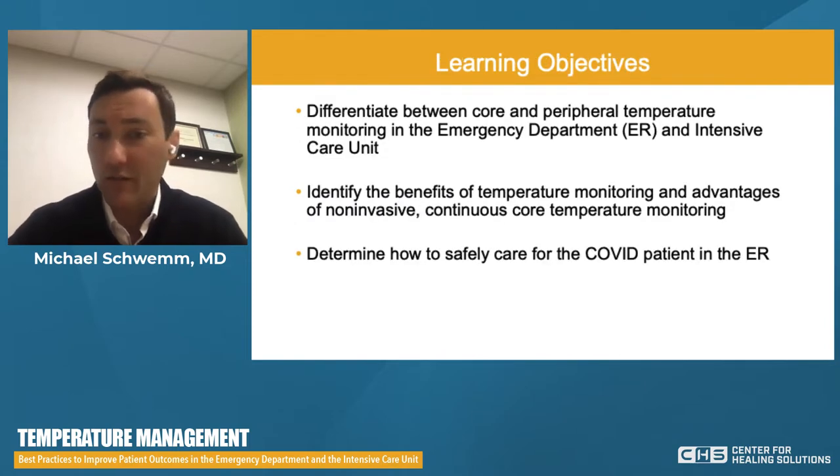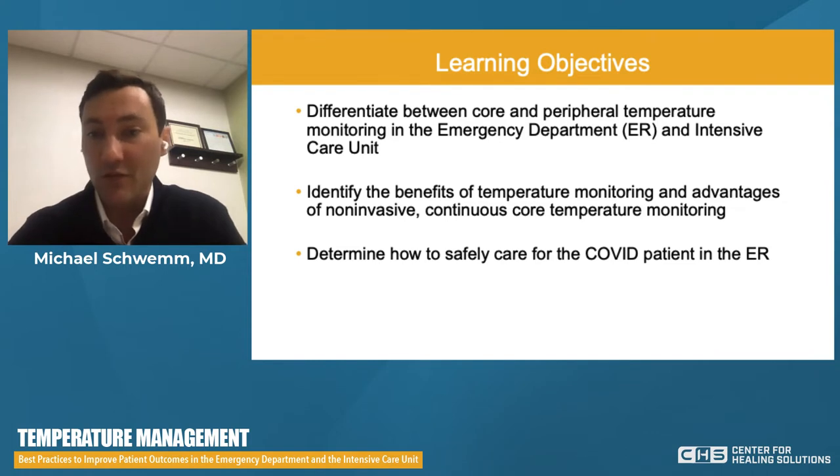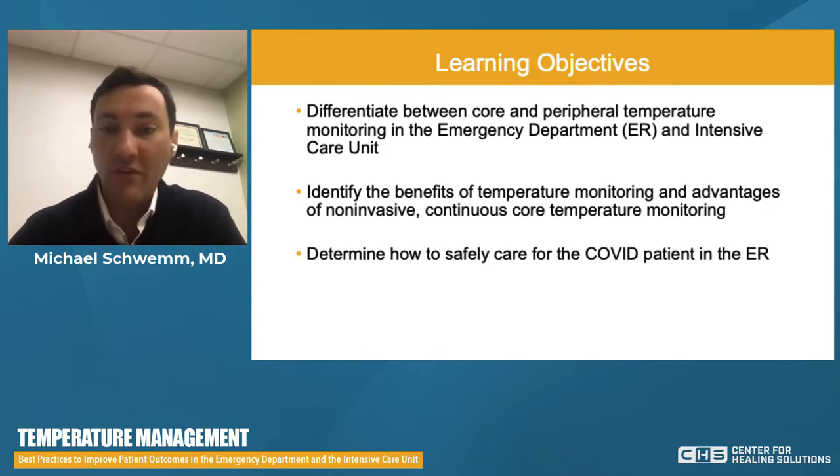Our objectives today: we'll be discussing the different accuracies — or lack thereof — in core versus peripheral temperature monitoring, including the different means to measure temperature in our patients, the advantages of continuous or remote temperature monitoring, and some COVID-era adaptations that we have made to keep our staff safe.